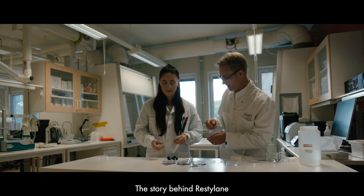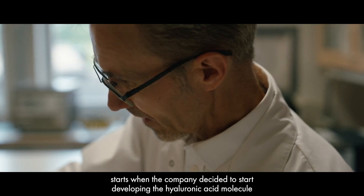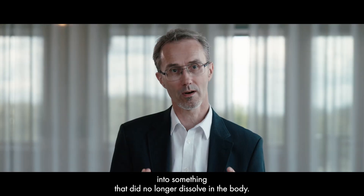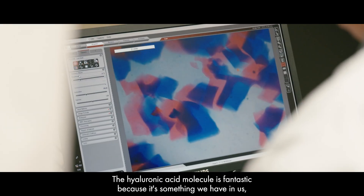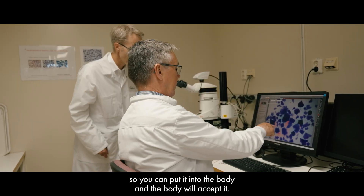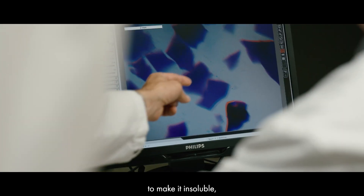With the story behind the Restylane product, it starts when the company decided to start developing the hyaluronic acid molecule to become something that did no longer dissolve in the body. The hyaluronic acid molecule is fantastic because it's something we have, and you can put it into the body and the body will accept it. So what we did then was to develop a method to make that material insoluble.